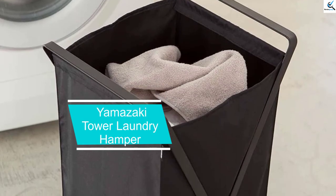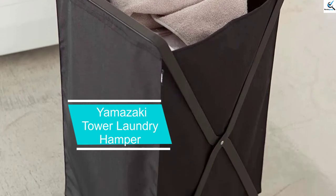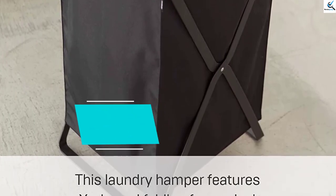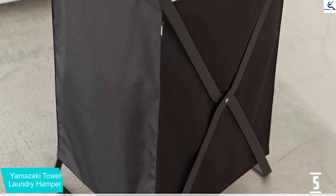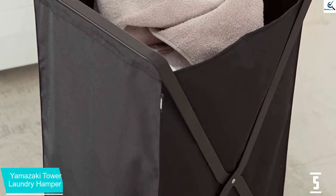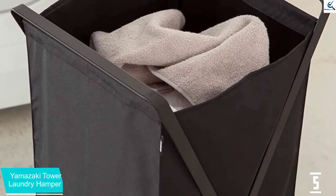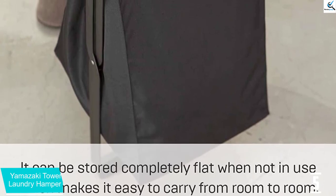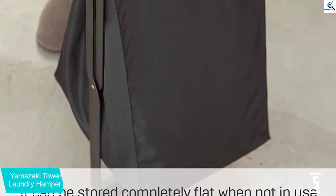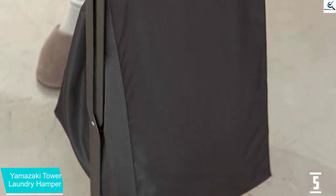Starting at number 5, we have the Yamazaki Tower Laundry Hamper. Yamazaki has been frequently recommended for its small-space-specific homewares, and with such a reputation, it takes our best overall trophy. The ingenuity of the Solomon-approved tower hamper won us over — not only does the hamper turn into a carrying tote, it stores more laundry than you think it might, she says.